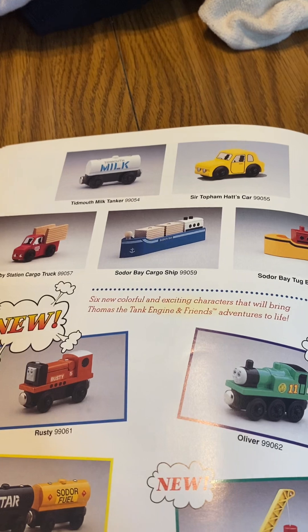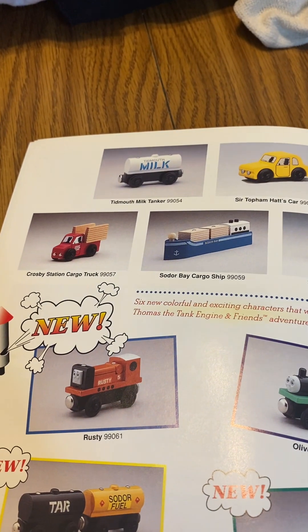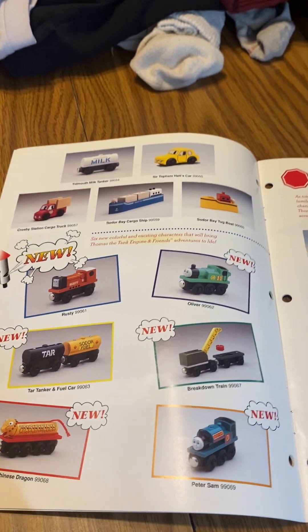Also the netfair express coach, along with Tina of Milk, Tinker, hat car, crowd position cargo truck, soda big cargo ship, and a soda big tugboat. Those are the new items in 1995 from the yearbook.